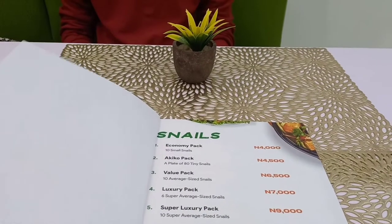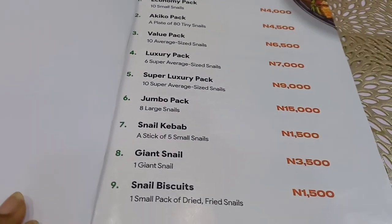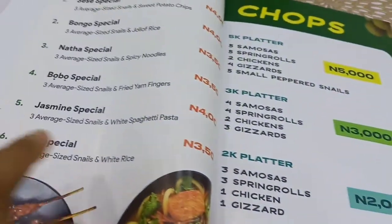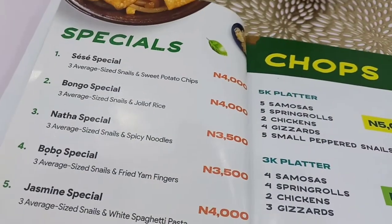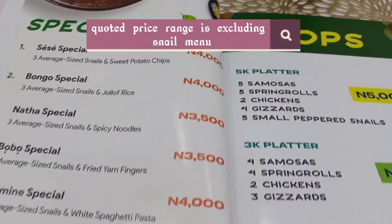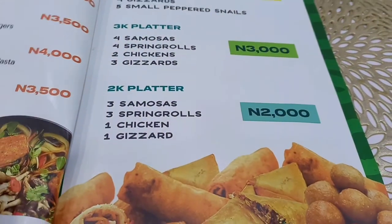I'm taking the time to show you guys every single thing on their menu booklets so you can see how affordable their prices are. Everything — I mean everything — was within the 5k range, with the exception of just four items on this menu. How cool is this?